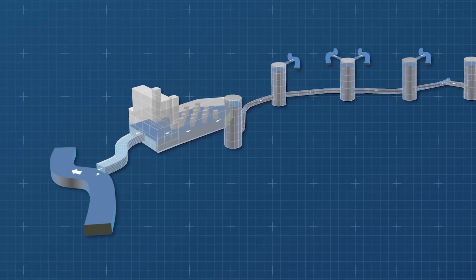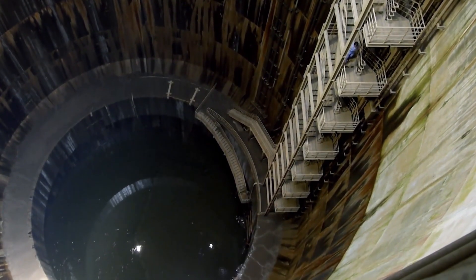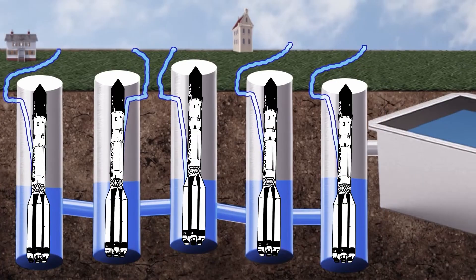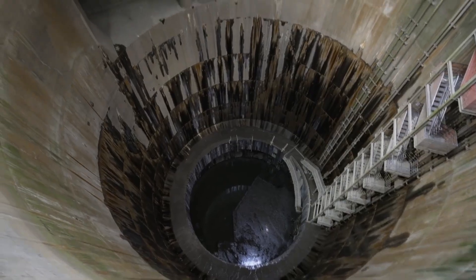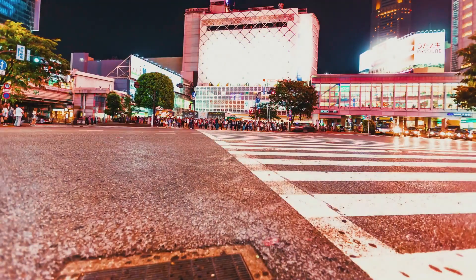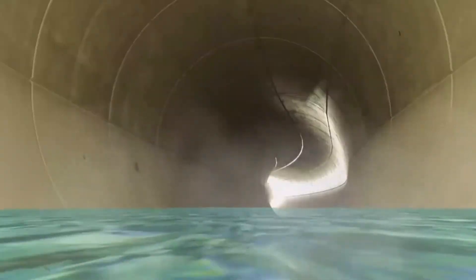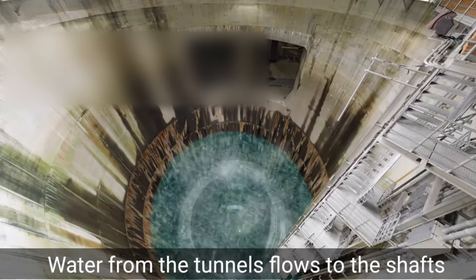At the core of this subterranean fortress are five immense containment silos — each standing 70 meters tall and measuring 32 meters in diameter, so large they could fit a space shuttle. These silos are vital components designed to protect Tokyo's streets from the devastating effects of typhoons and heavy rainfall. Acting as entry points, they funnel floodwaters into a vast network of underground tunnels, redirecting the destructive force before it can wreak havoc on the surface.